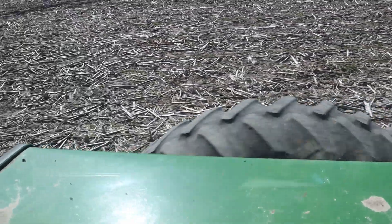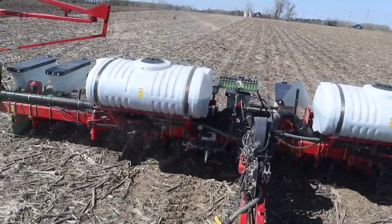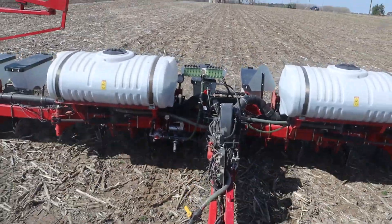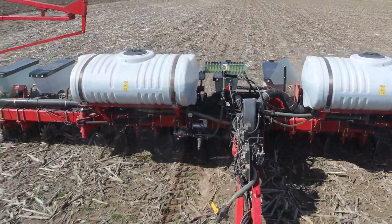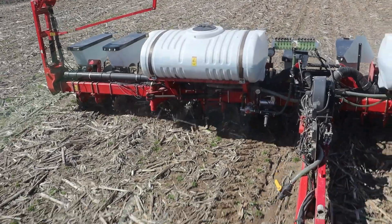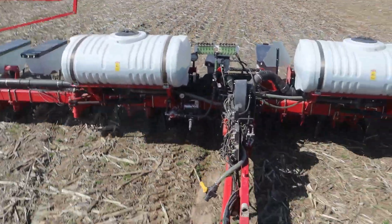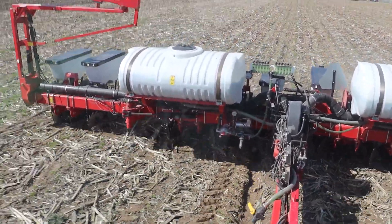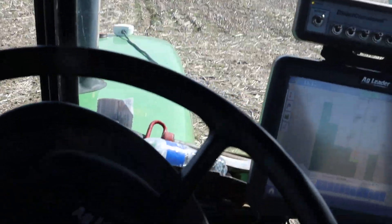I always enjoy watching the tire — don't know why. I sure like that little white planter, it's been working out pretty good. Headland — holy crap, let's pay attention here.